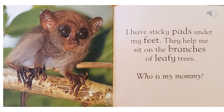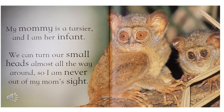I have sticky pads under my feet. They help me sit on the branches of leafy trees. Who is my mommy? My mommy is a tarsier, and I am her infant. We can turn our small heads almost all the way around, so I am never out of my mom's sight.